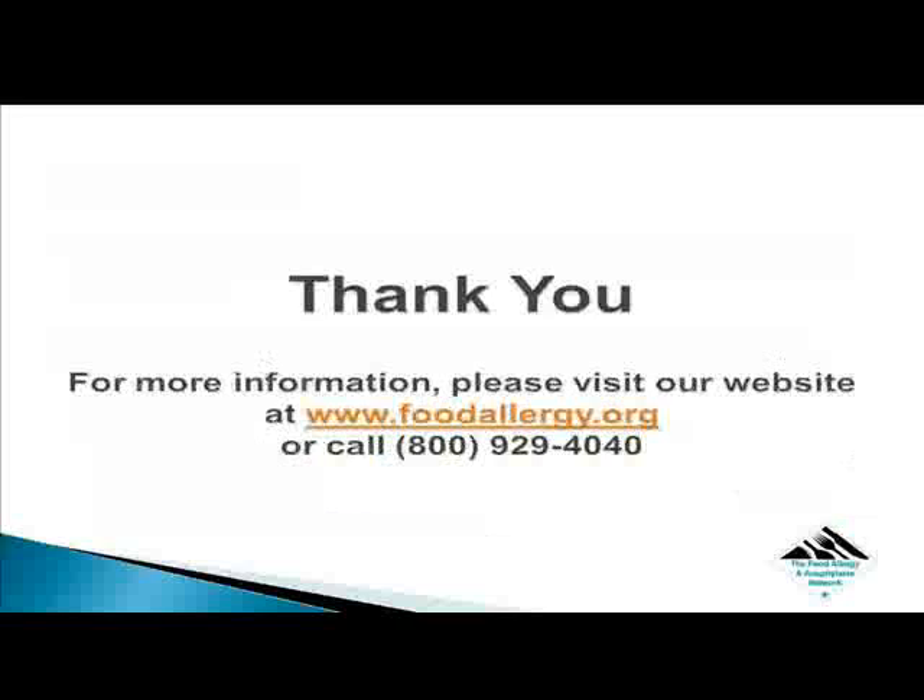Thank you for attending the How to Start a Support Group Webinar. For more information, please visit our website at www.foodallergy.org or call 1-800-929-4040.